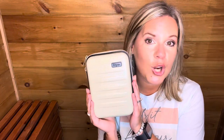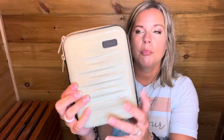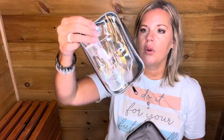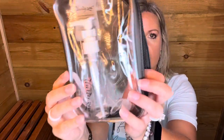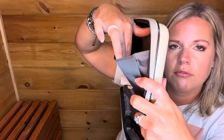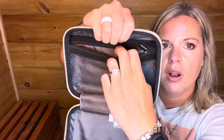Moving on to our travel section. This is the hard case travel set, which was previously a hostess exclusive — you were only able to get it by hosting a party — but we have it in our outlet sale now. This is in the Abbey print. It does unzip all the way, and if you're doing a carry-on when traveling, this is great for you. It's hard case, and when you open it up, it comes with a clear case and several little bottles, little funnels, and a little dropper. On the inside there's a fan fold pocket, a zipper pocket, and a mesh pocket — great for charging cords.